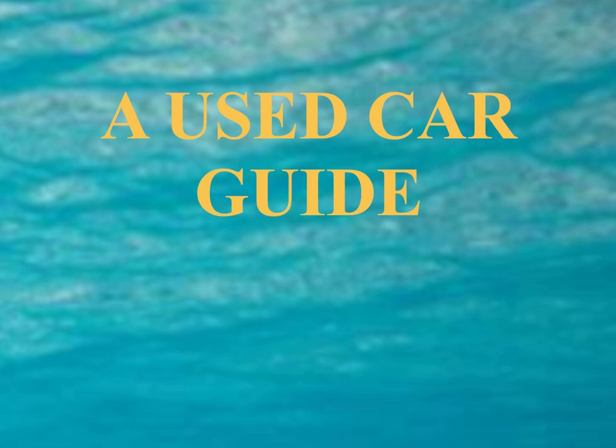Many states require that dealers — but not individuals — ensure their vehicles will pass state inspection or carry a minimum warranty before offering them for sale. Ask your state's attorney general's office or a local consumer protection office about the requirements for both individuals and dealers. Check the complaint records of car dealers with your state or local consumer protection agency or the Better Business Bureau at BBB.org. Call the Auto Safety Hotline at 800-424-9393 or visit NHTSA.gov to get recall information. Authorized dealers of that make must do recall work for free, no matter how old the car is.